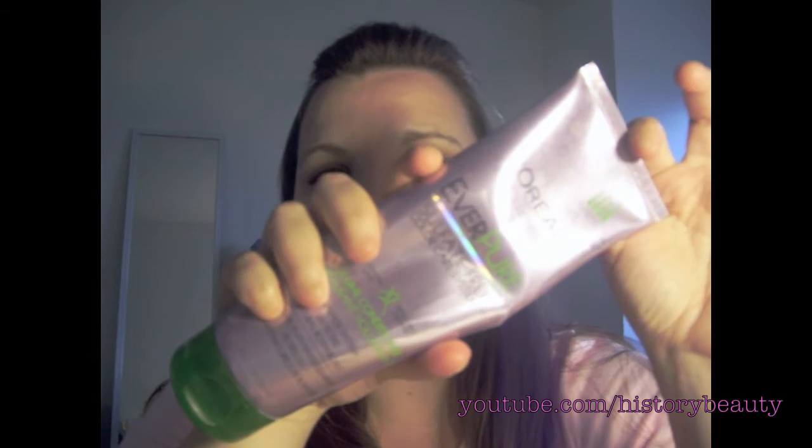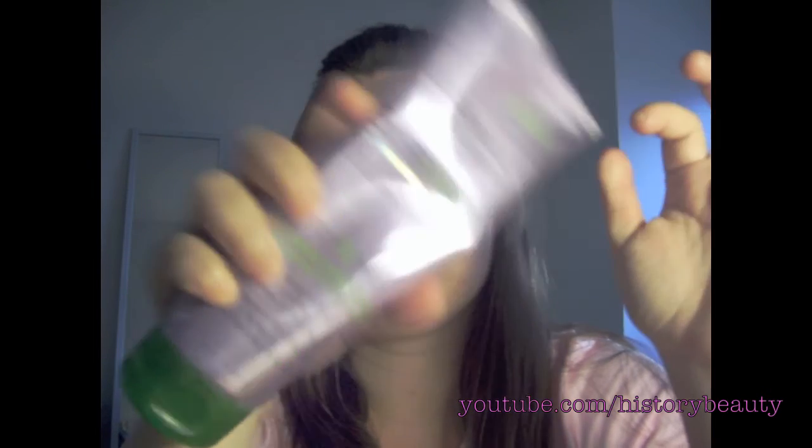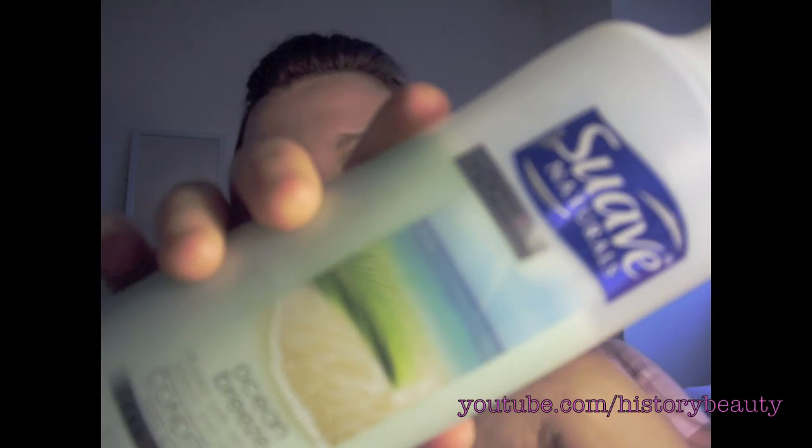Next we're moving on to hair. I love love love the L'Oreal sulfate-free line. As you can see, I have the shampoo, I have the conditioner, and I have the deep conditioner. I've been using these since September, so that's a long time.